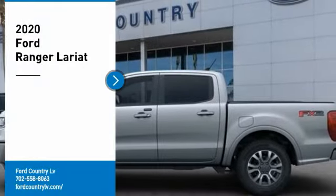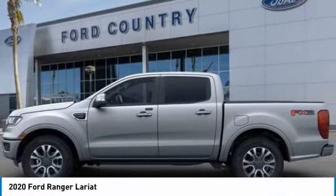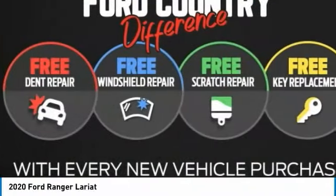Visit Ford Country in the Valley Auto Mall today. Take a ride in the 2020 Ranger. Tough inside and out, Ranger proves its mettle.